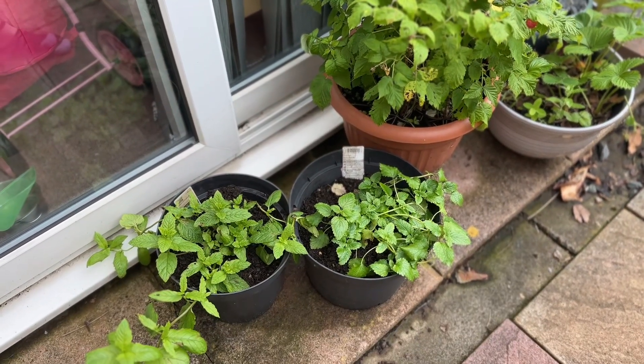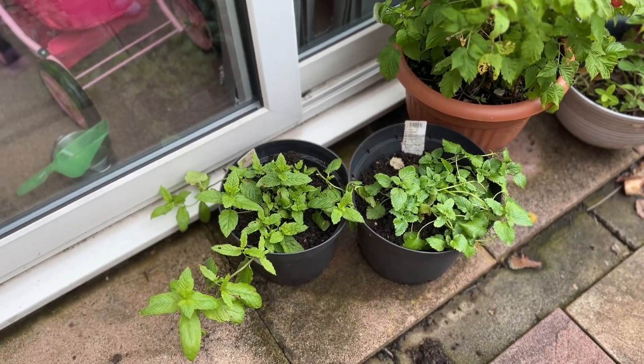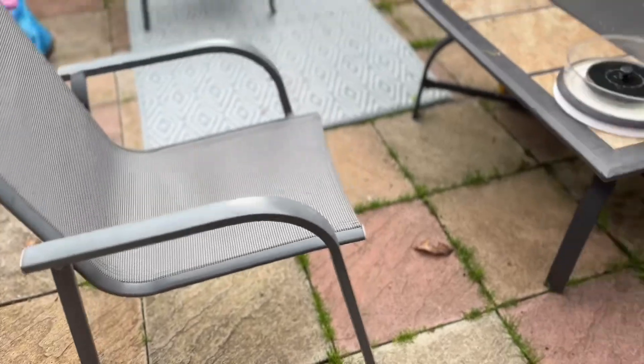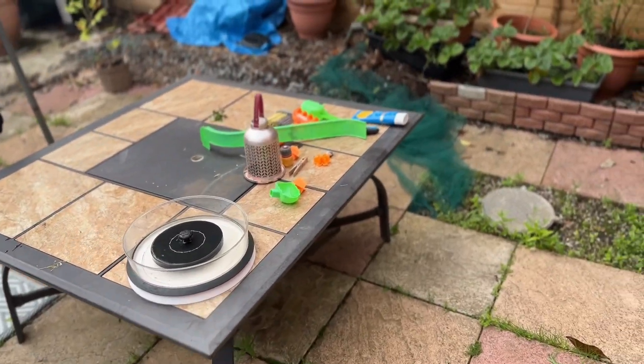I went and bought myself some mint because I can't do without my mint and my lemon balm. I've got Moroccan mint on the right and lemon balm on the left — actually wait, the other way around: that's the Moroccan mint, that's the lemon balm. We've also got our table and chairs with a fire pit.